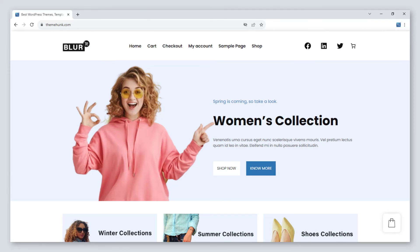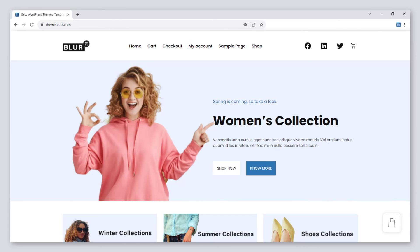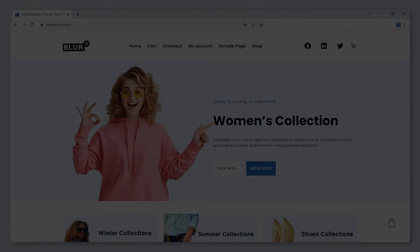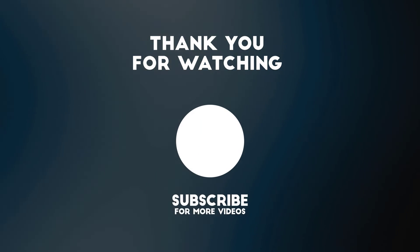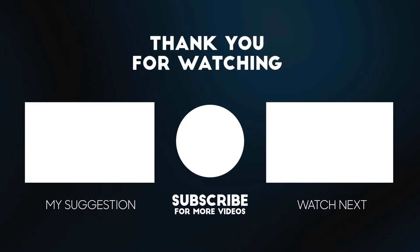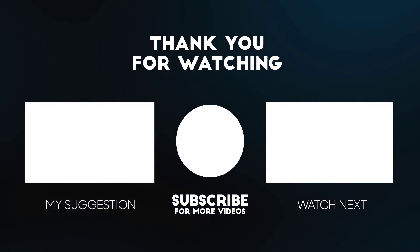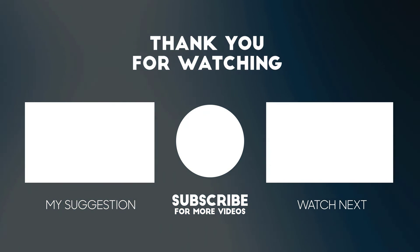These are the WordPress themes for clothing stores. You can pick any one theme and create your website. The link to every theme is in the description — go and check it out. I hope this video will help you. Please like the video and make sure to subscribe to our channel for more videos. Thanks for watching, and we'll see you next time.